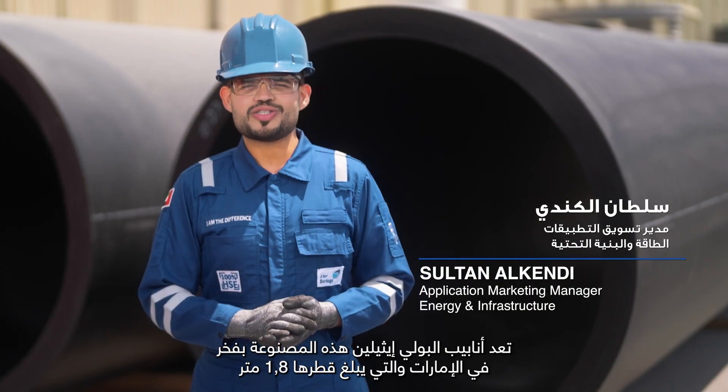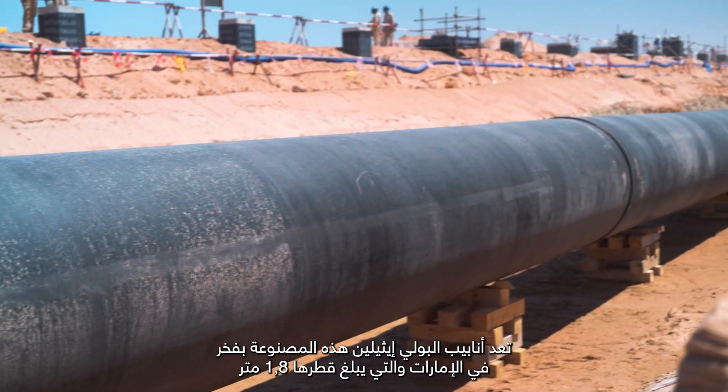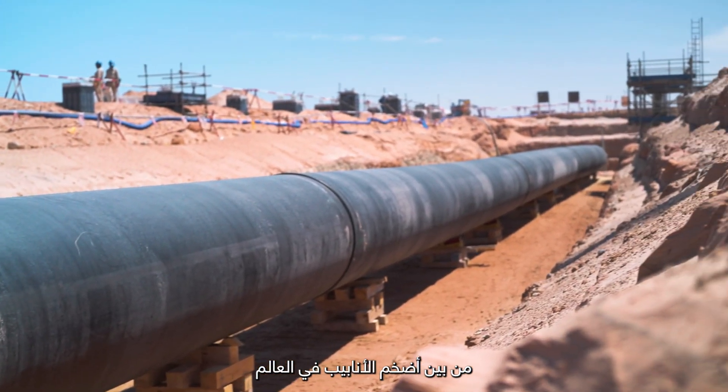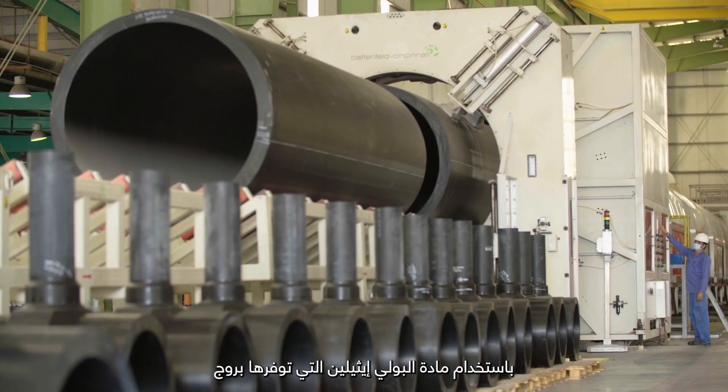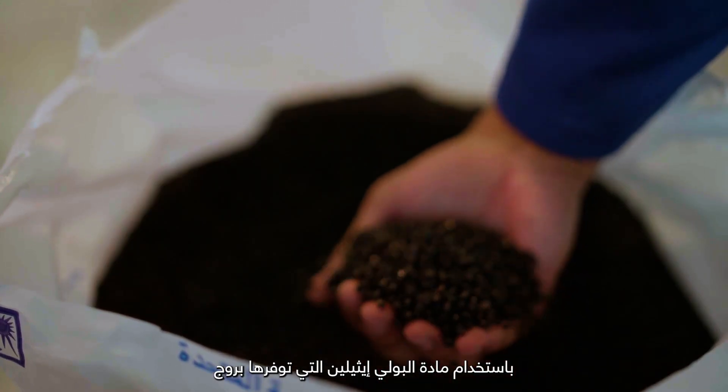Proudly made in the UAE, these 1.8-meter diameter polyethylene pipes are amongst the largest in the world, produced by our value chain partner Union Pipe Industries, made using polyethylene materials supplied by Brouge.